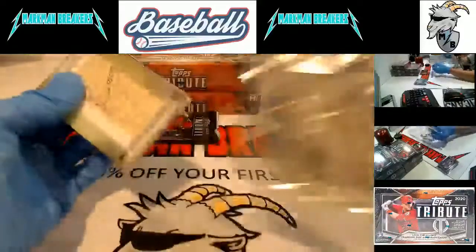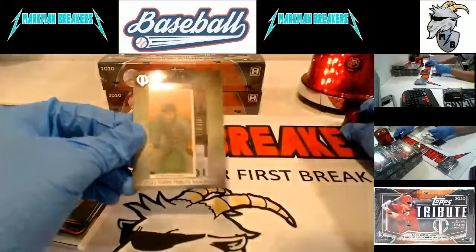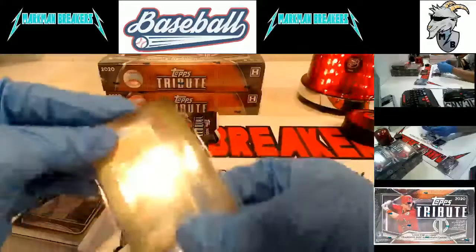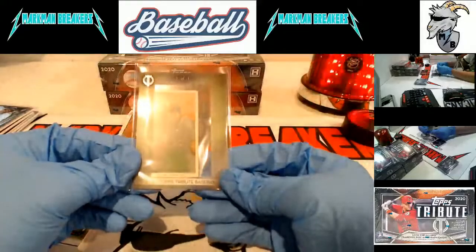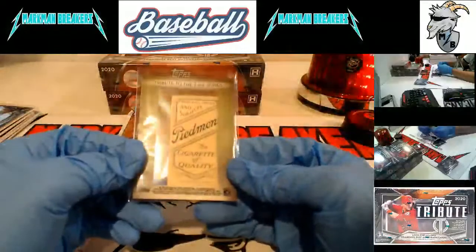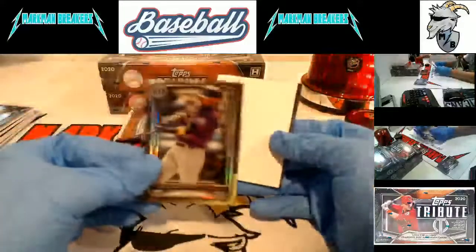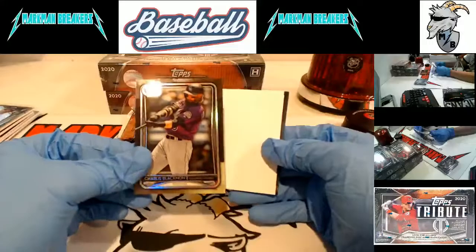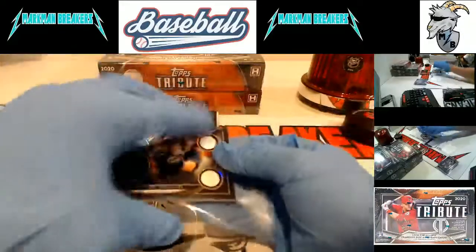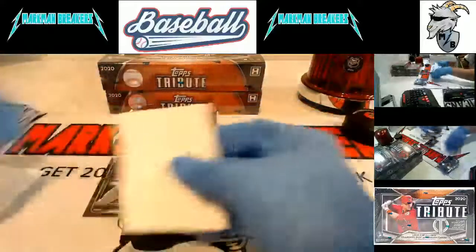Tribute to the T206 - wow, a one-of-one. This says Kansas City, so give me a second on that - I'm going to check. It's probably the athlete. Charlie Blackman and Dansby Swanson. That may wind up being a random if that's a defunct team, so I will check that.